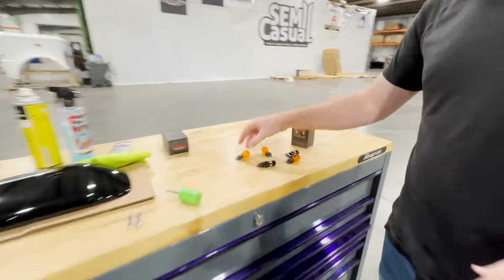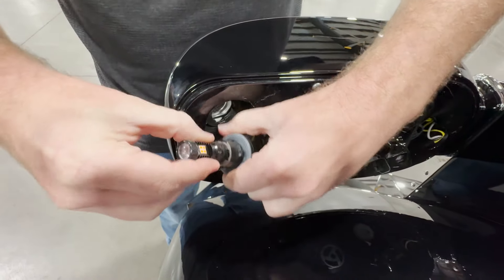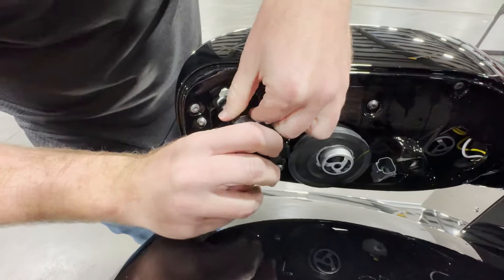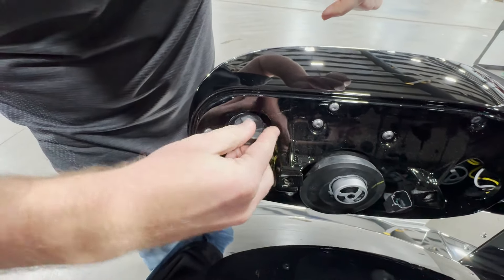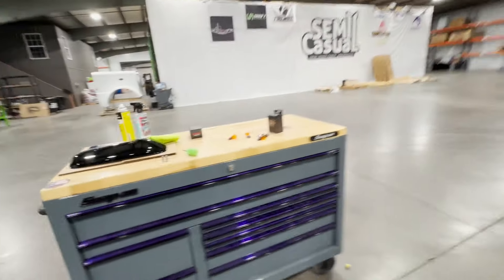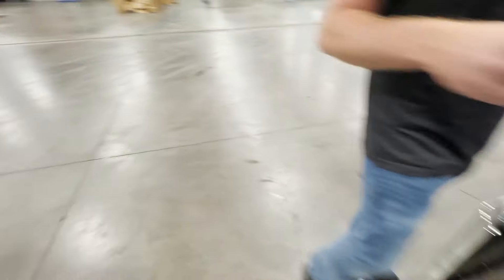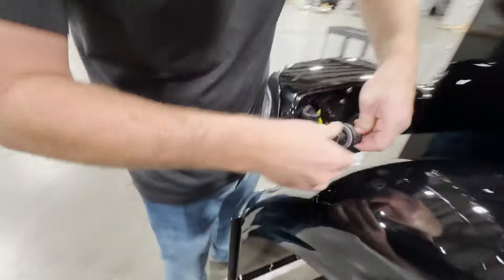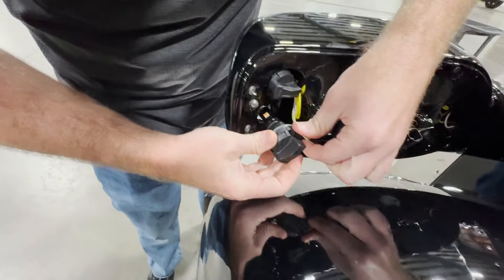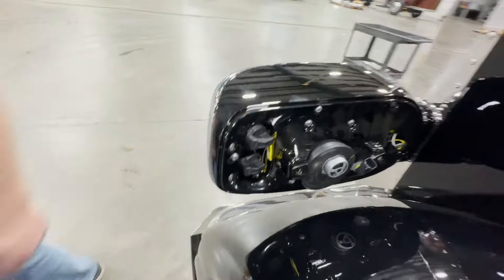It just pulls out super easy. Get the replacement bulb, plug it in, make sure it snaps in there, then put it back into the housing, twist, and you're done. There's no other wiring, nothing special — you literally just plug the light in, set it in there, turn it, and it's done. Flip the light on — way brighter.